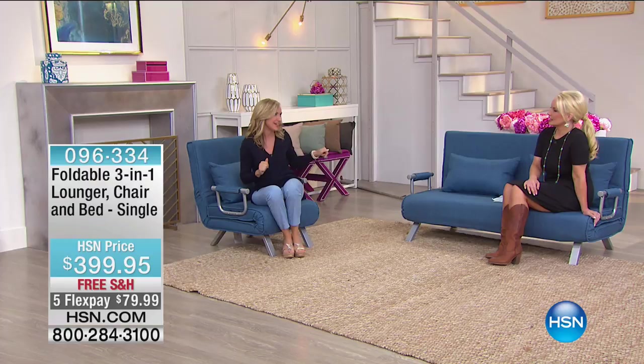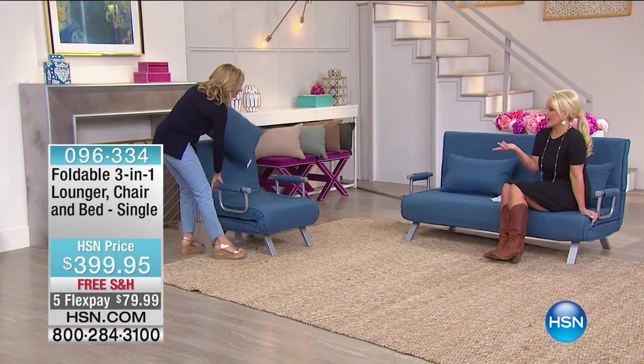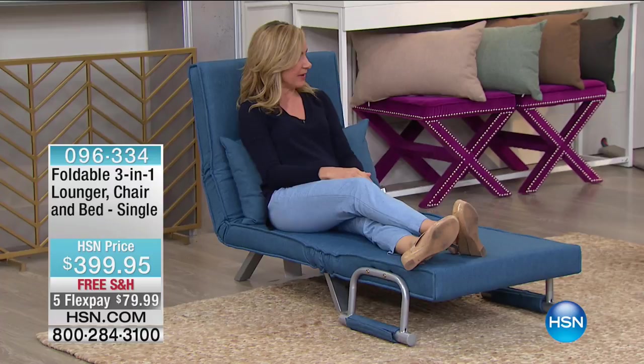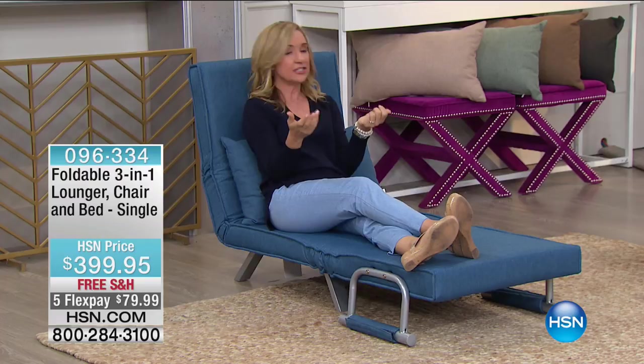It doesn't look like a bed. It doesn't look like it's going to flip into a million things. If you're using it as a chair day in and day out, kids love sleepovers but most kids have twin or full beds — so we need that extra bed. How much better is this than a bunk bed? This could be a reading chair in their room that when you need that extra sleep space, you have it. And it's much easier than changing sheets on a bunk bed.